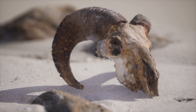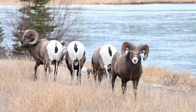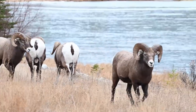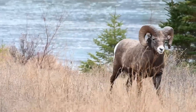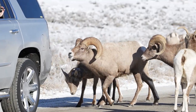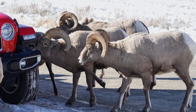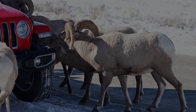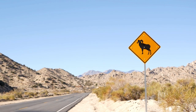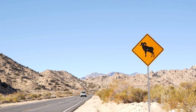Tragically, many ram species face grave threats such as habitat loss and poaching. The importance of conservation efforts cannot be overstated. Dedicated organizations and individuals are tirelessly working to protect these magnificent animals and preserve their natural habitats, ensuring their continued existence is a shared responsibility. Humans play a significant role in the fate of ram populations, both positively and negatively. Responsible tourism, sustainable practices, and habitat conservation are essential to fostering a harmonious coexistence with these magnificent creatures and the ecosystems they inhabit.